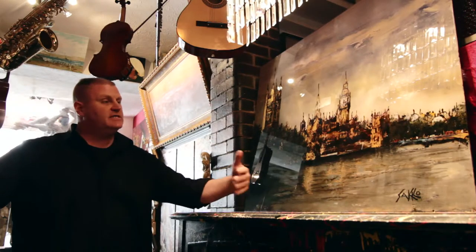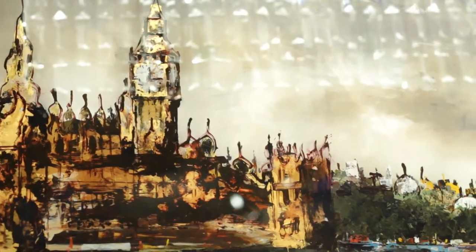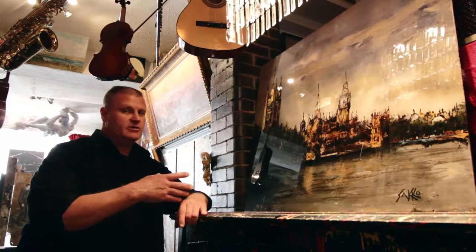As Sako is painting, he's actually looking into a mirror and painting on one side of the Perspex. In order to see what he's actually painting, he has to see the reflection as how it's going to appear as it's painted directly onto the Perspex.